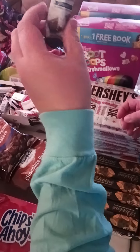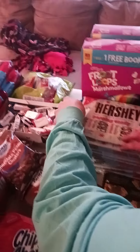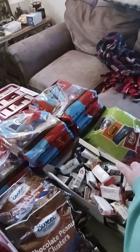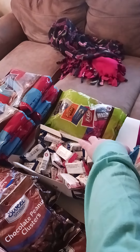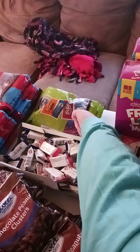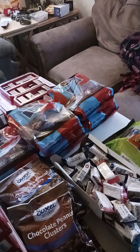This is Russell Stover Dark Chocolate Coconut. We got this green bag of Halloween candy which has Hershey's, York Peppermint Patties, Reese's, Almond Joys, and Kit Kats — that'll be very nice. My favorite, the Mounds and Almond Joys — we got five bags of those.